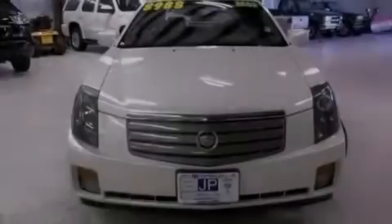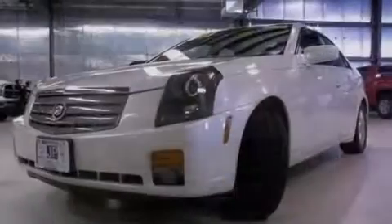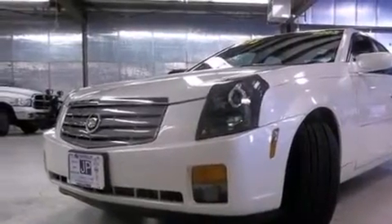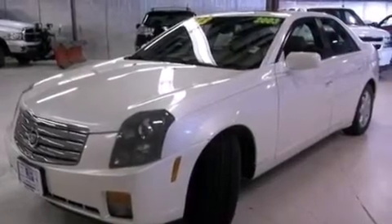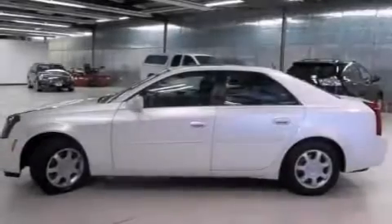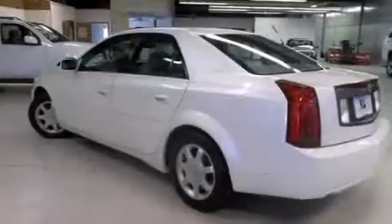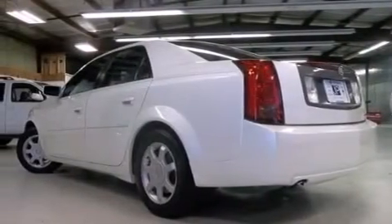This car has a 5-speed automatic transmission and a 3.2-liter V6. Features include aluminum wheels, the memory package, cruise control, a CD player, leather seats, an illuminated driver's side vanity mirror, rear-seat child-proof door locks, a multi-function display, an auto-dimming rear-view mirror, and the navigation system will help you get from point A to point B on time.